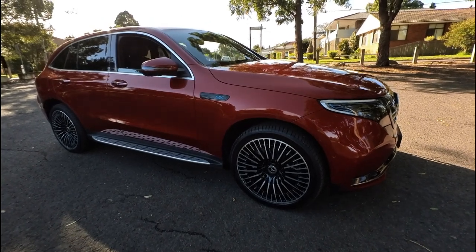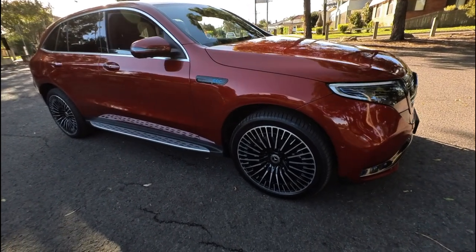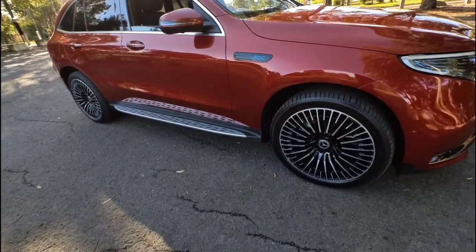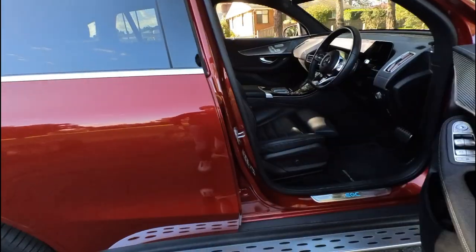G'day ladies and gents, it's Richard here down at the Old Timer Centre in Rydalmere with this stunning AMG line Mercedes-Benz from 2021 — the fully electric EQC 400 with Michelin tyres and a beautiful AMG interior. It's got keyless entry.